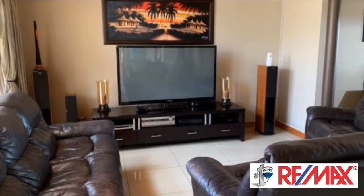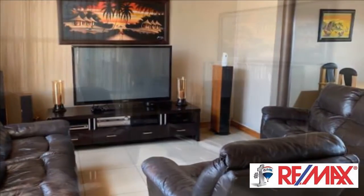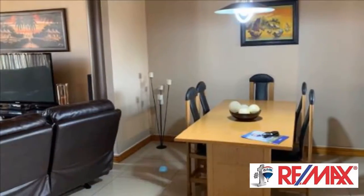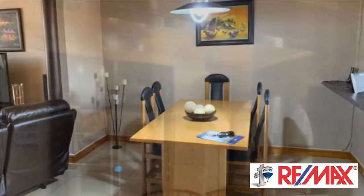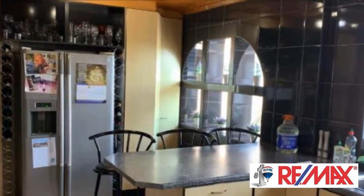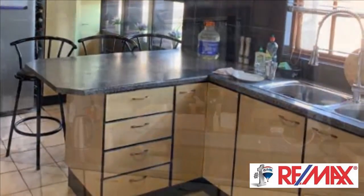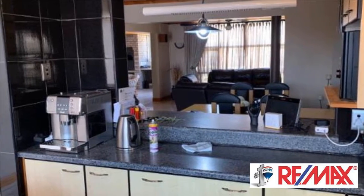If you want to live your dream, contact me. For more information on this property or to arrange a viewing, please contact us. Thank you for joining us.